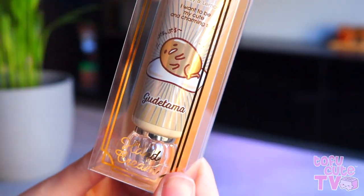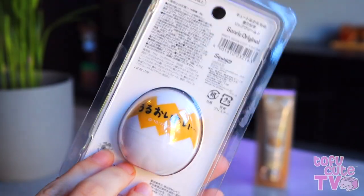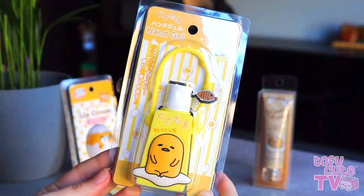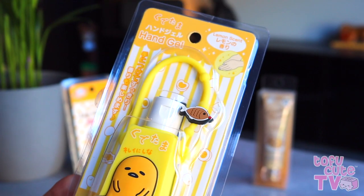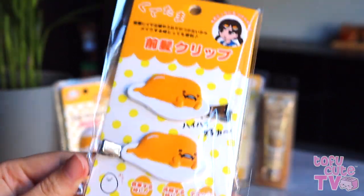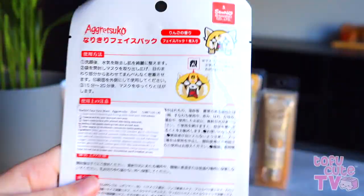Speaking of, Artbox also have an amazing range of Gudetama self-care and beauty products including lip cream, nail clippers, hand gel and even hair clips. Taking time to look after yourself will do you a world of good, and here at TofuCute we even have Sanrio themed face packs so you can have a full-on kawaii pampering session.